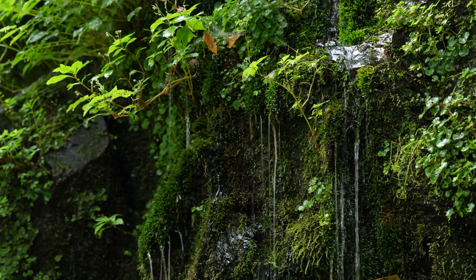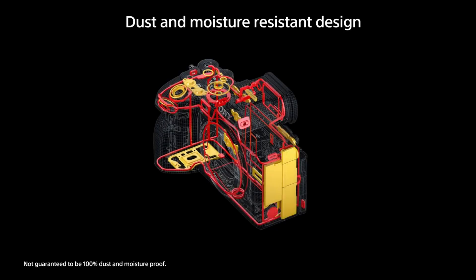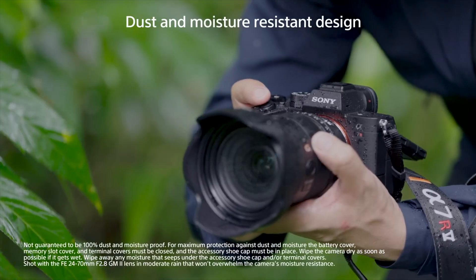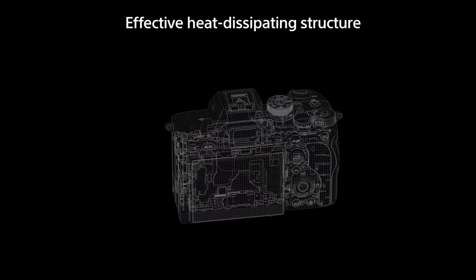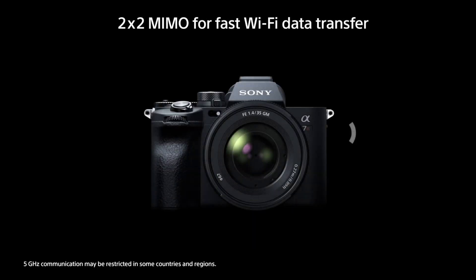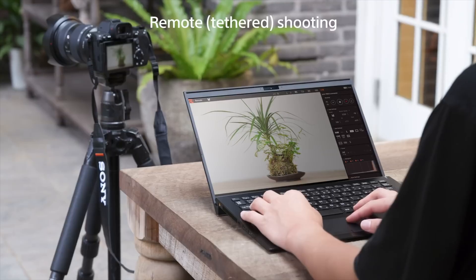The Sony A7R5 has been a long-awaited camera for photography enthusiasts and professionals for many years. Sony listened and delivered more than what most had anticipated. The introduction of AI technology paired with the 61 megapixel sensor and an updated BIONZ XR chip means this camera is set to stand apart from the competition.